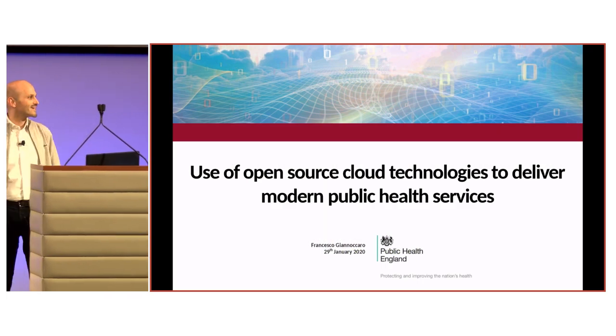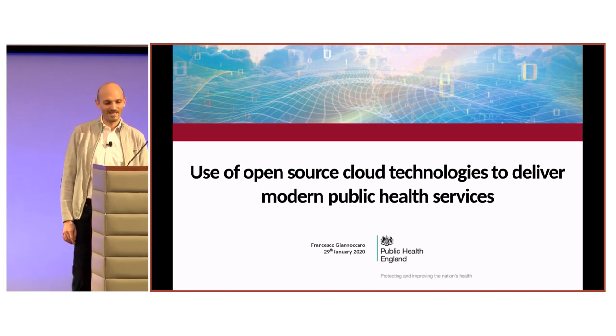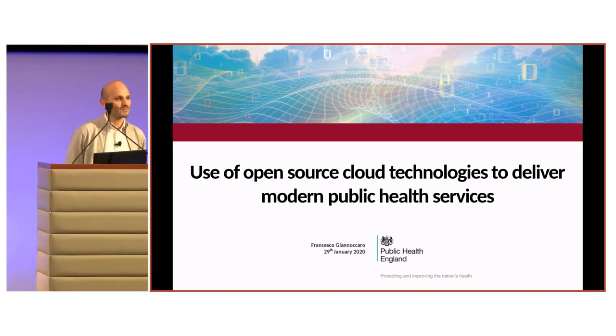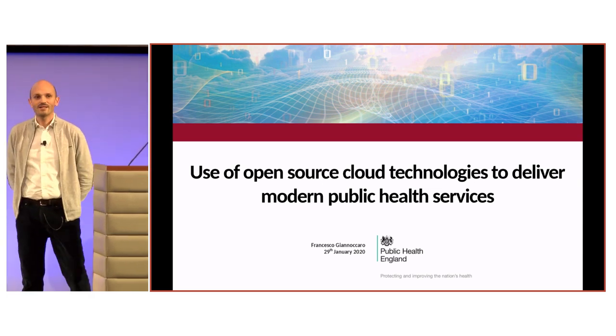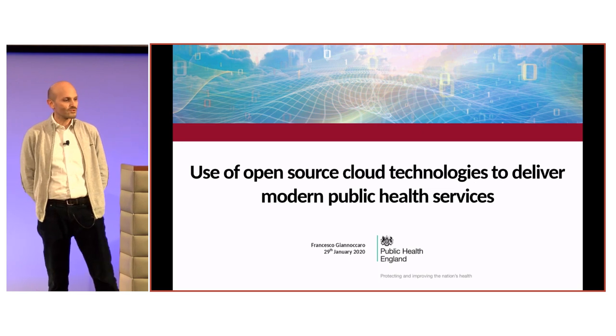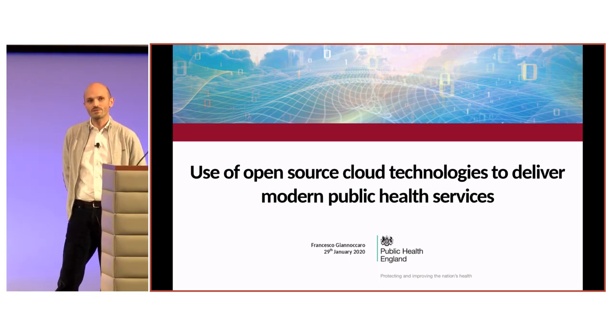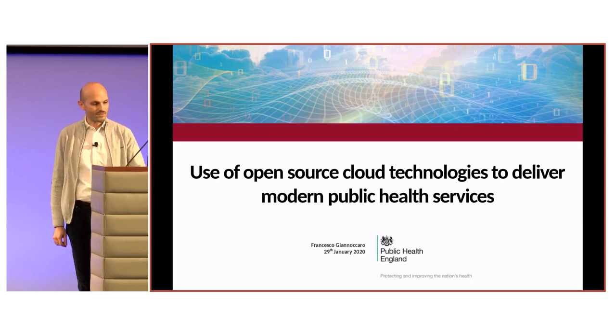Good afternoon everyone. My name is Francesco Giannoccaro. I work in Public Health England as head of high-performance computing and infrastructure. Today I will take about 15 minutes of your time to talk about how we are using open-source technology to deliver modern public health services.